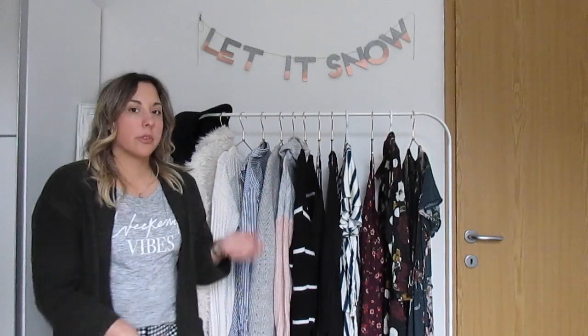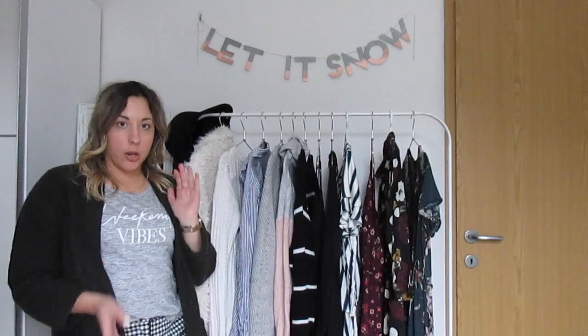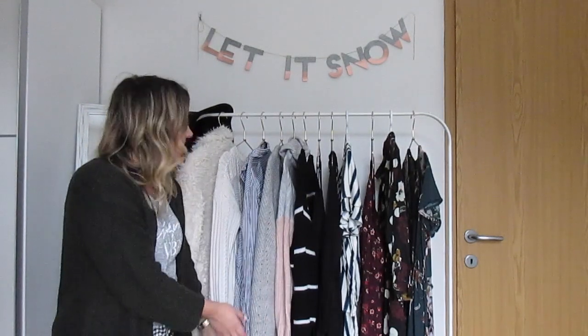Hey guys and welcome back to my channel. Today I want to share some of my current favorites that I've been really loving the past few months. We're starting out with some clothing. Not everything on the rack is a current favorite, but I thought they looked better hung so I hung them for you guys.